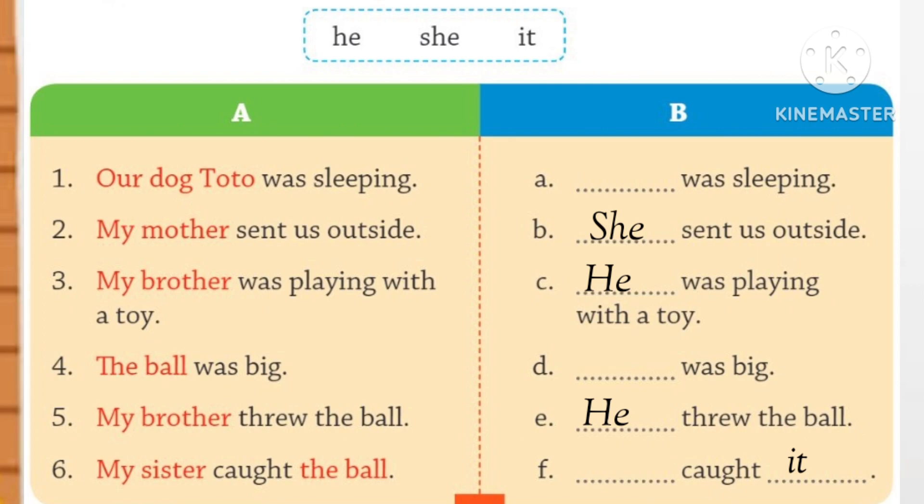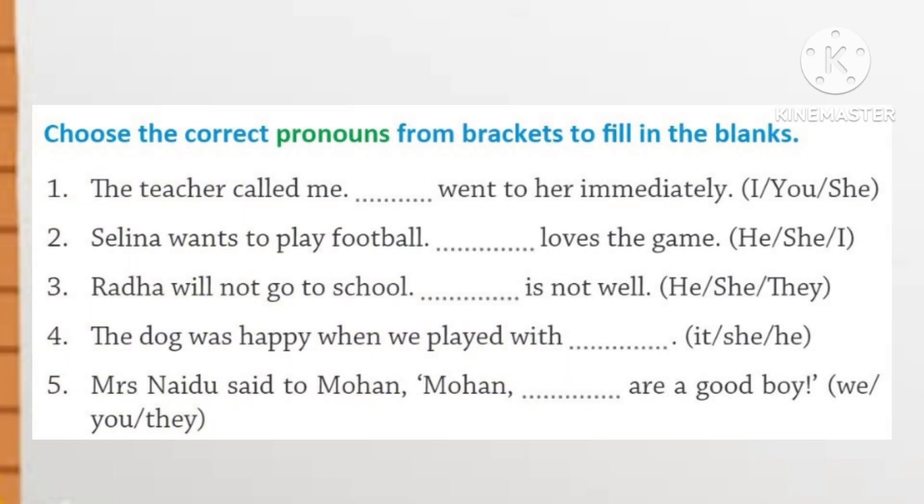Understood? Now, next worksheet. Choose the correct pronoun from the brackets to fill in the blanks. Number 1. The teacher called me and I went to her immediately. Number 2. Selena wants to play football. She loves the game. Number 3. Radha will not go to school. She is not well. Number 4. The dog was happy when we played with it.